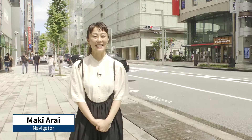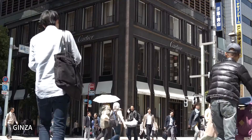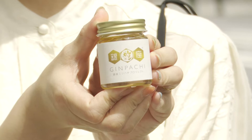Hi, I'm Maki Arrive. Today we're in Ginza. Ginza is a premier shopping district of Japan with many long-standing businesses, department stores and high-end boutiques. Today we'll be introducing you to something that you can only enjoy here — honey.